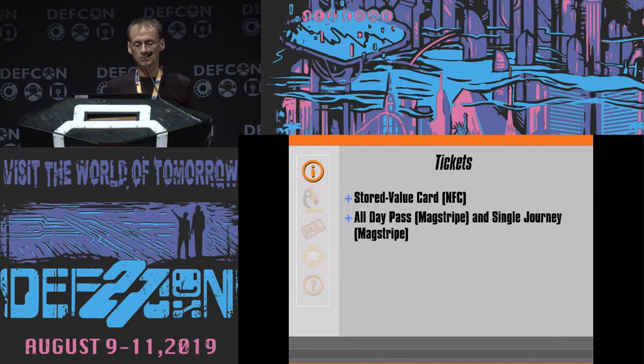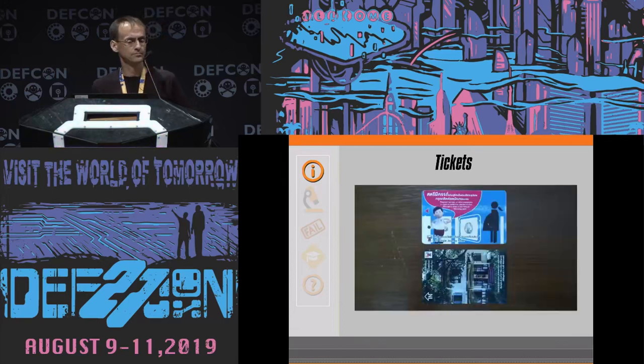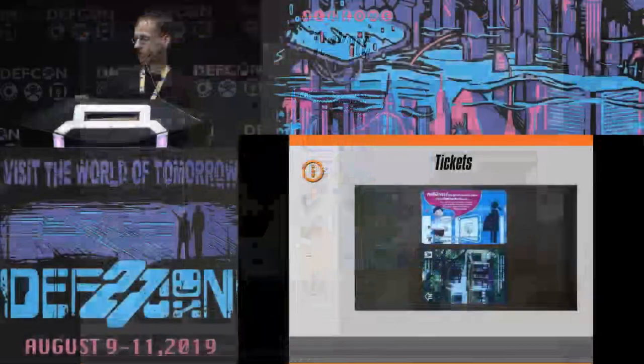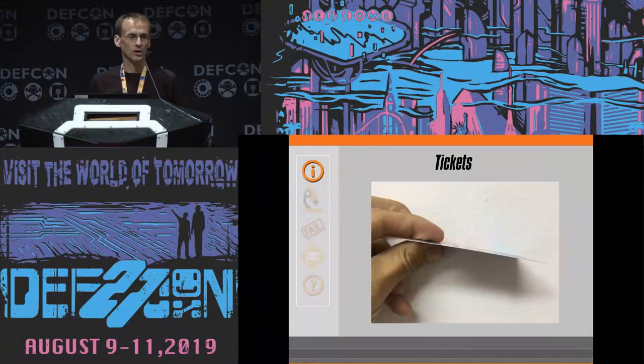That transit system uses two different types of tickets: a store-value card using NFC, and then an all-day pass and a single journey using a magstripe. Those tickets have two magstripes. There is a hole through one of the magstripes, and it is only 0.27 millimeters thick. On the top is the single journey ticket; the bottom is the all-day pass. You can see the little hole right there. You see how thin it is — you are not going to be opening up a catalog and ordering it. You aren't going to be able to go down to the store and ask for it.